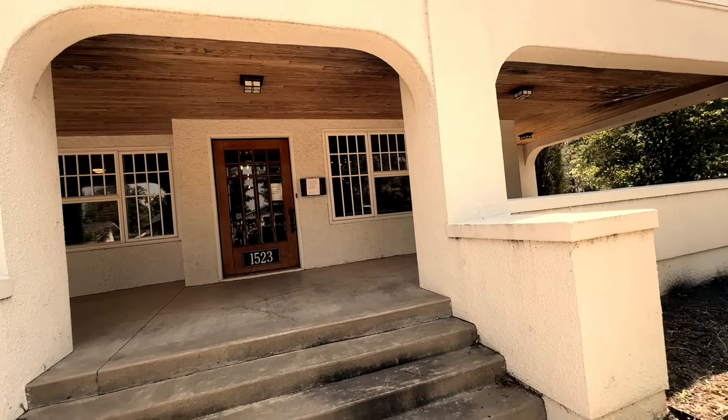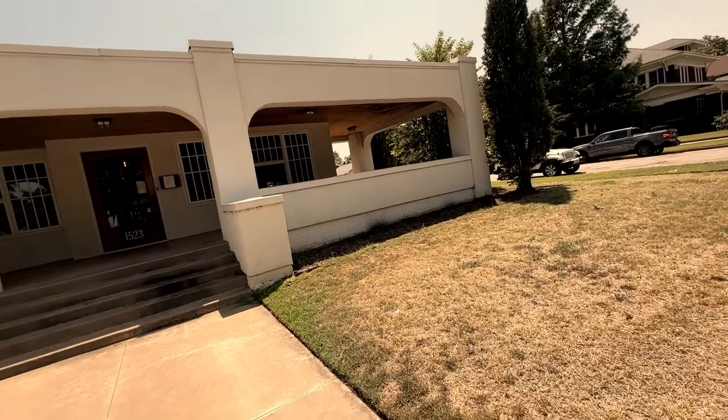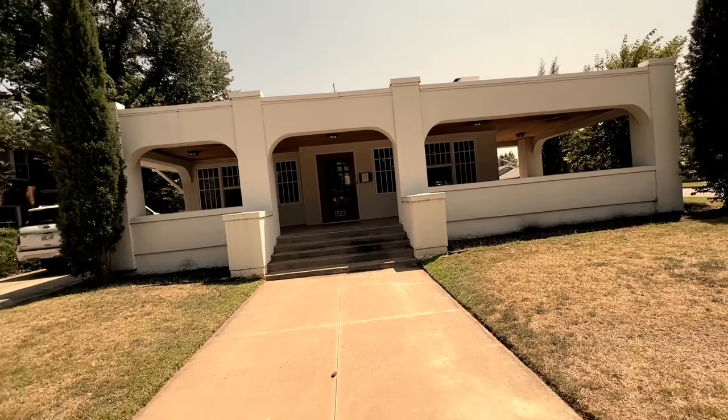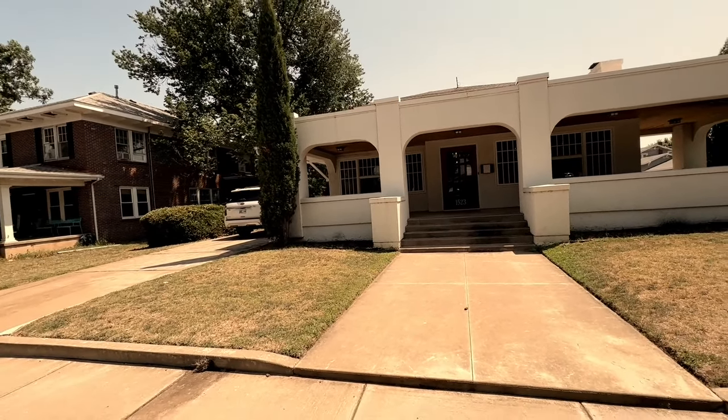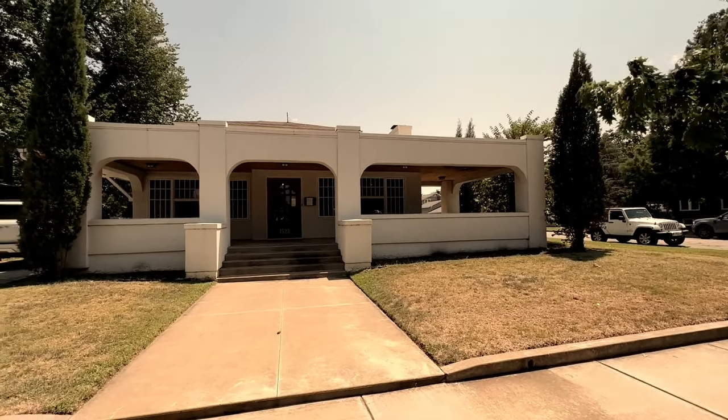This is going to be a trip down memory lane, and it was really fun. If you're listening or watching, I'm going to insert the video of the house and you'll hear my voice describing each part. I did slow the video down so it's kind of in slow motion. Staten's house was at 1523 West Broadway — starting the video now. Looking from the outside, the house looks a lot like it used to: it's a white stucco house that kind of looks like a cool fort from the front, with curved archways that give it a Spanish look.